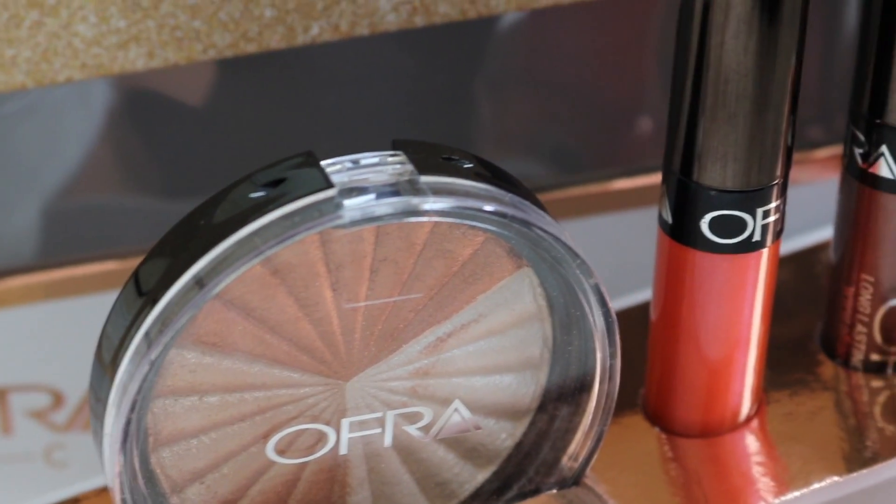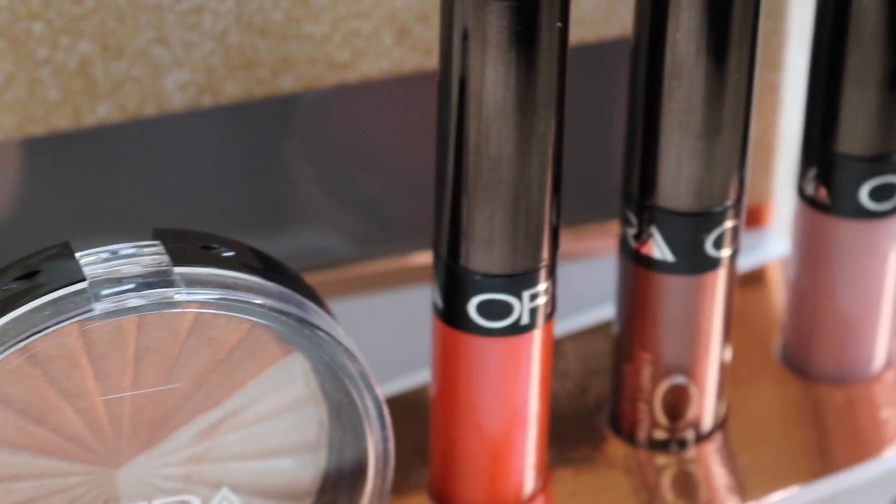She pretty much came out with a highlighter trio and three liquid lipsticks. For the prices, this is 79 US dollars. You can use any code — like her code, Kim Tai has one, Kathleen Lights, Manny MUA — any of their codes will bring it down to about 55-ish dollars in the US. In today's review, I'm going to tell you guys my thoughts on each item one by one, because this is actually my first time trying anything from Ofra Cosmetics, so it's giving me an idea of what the brand is like.